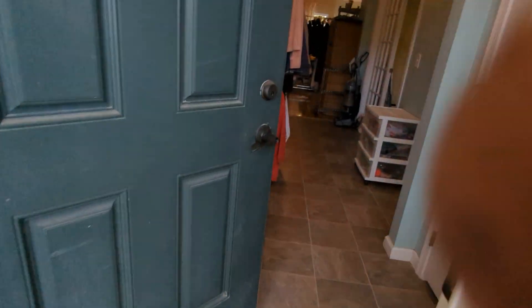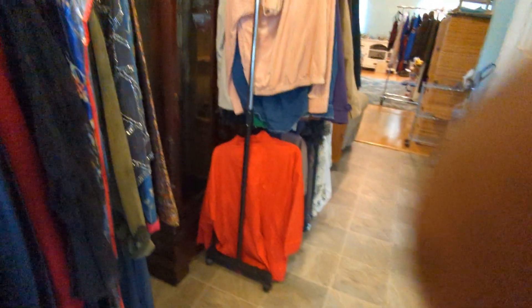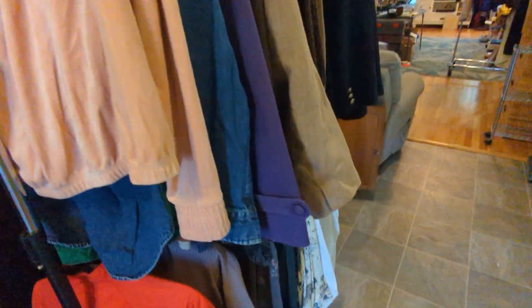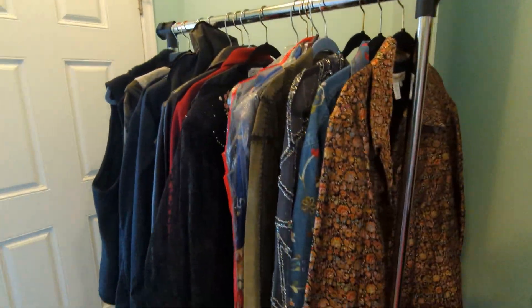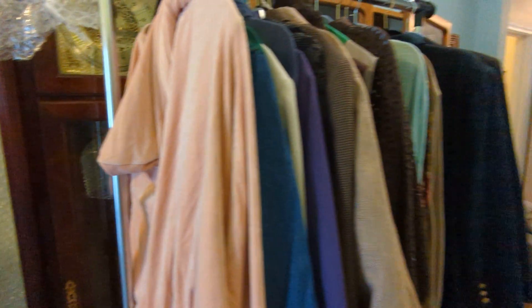We'll be coming in through the front door. There'll be a couple things being removed tomorrow, so not everything is in its perfect place. Some of the clothing here — we've got some really cool clothing of varying sizes, from women's small all the way up to XXL.